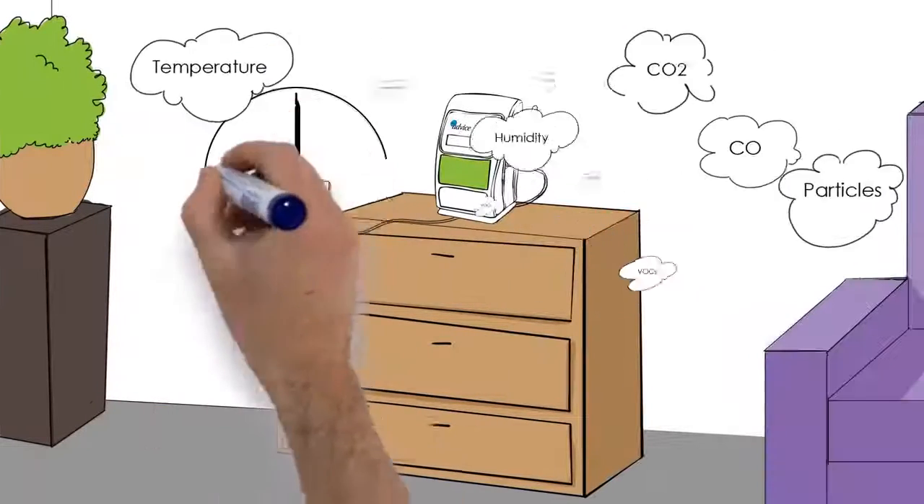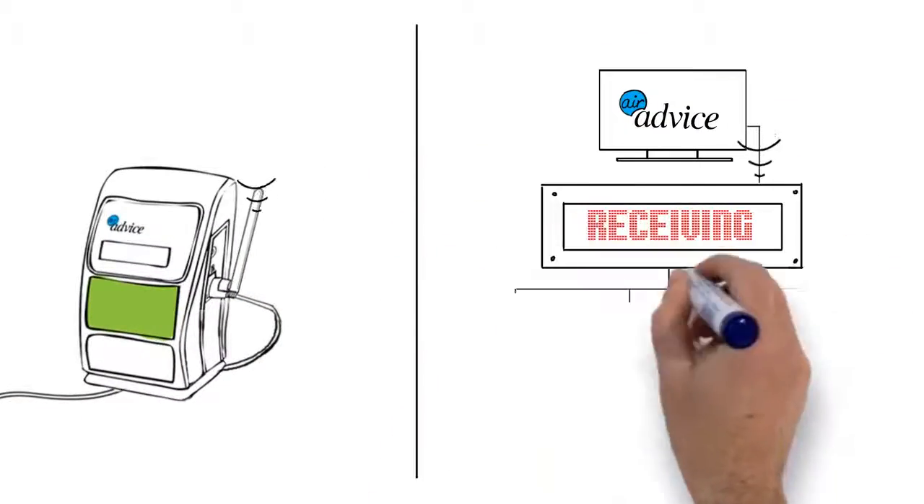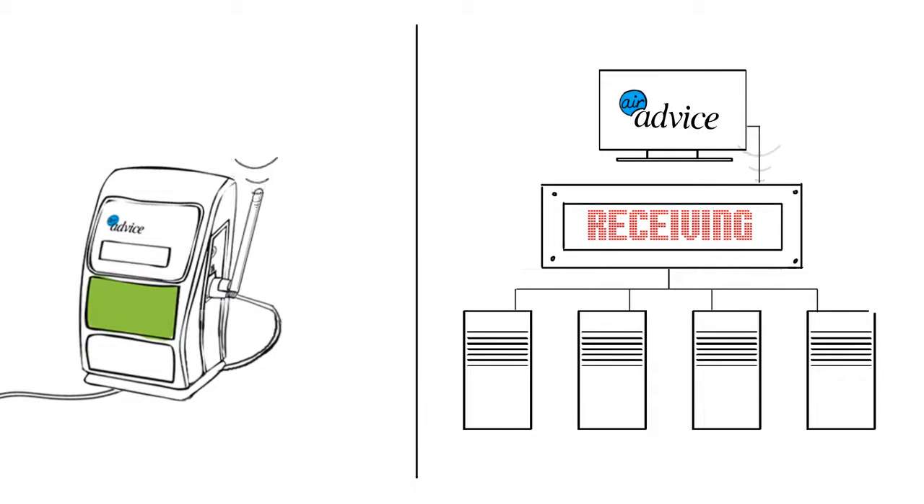While I'm working, the monitor takes about 30 minutes to collect all of its data, which it then sends to the AirAdvice servers using its built-in cellular modem.